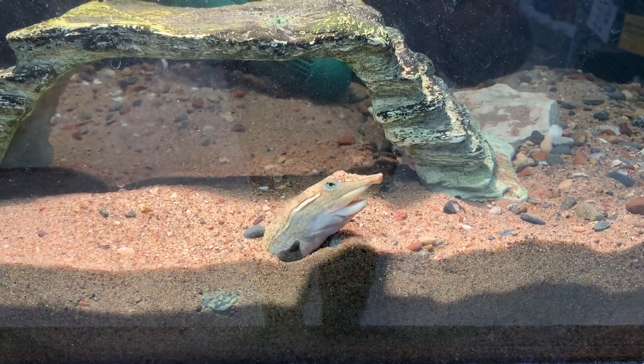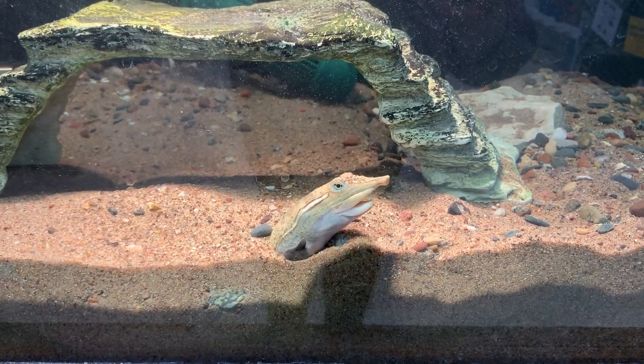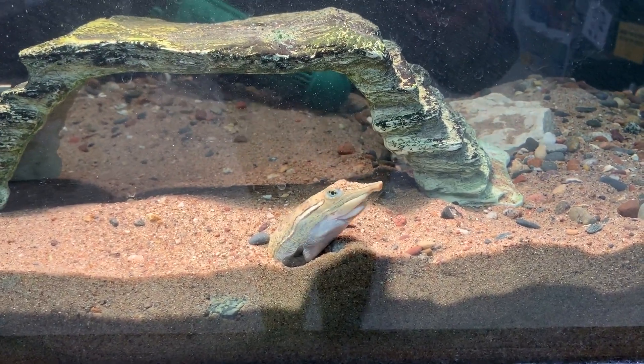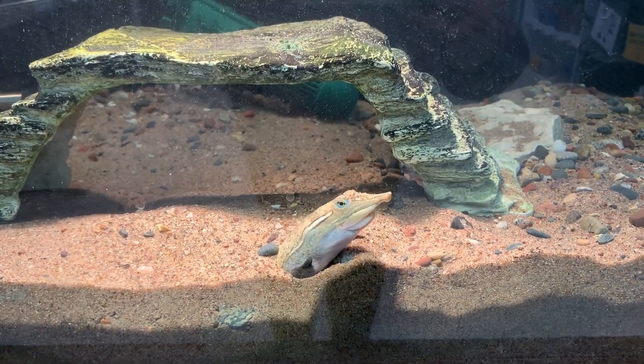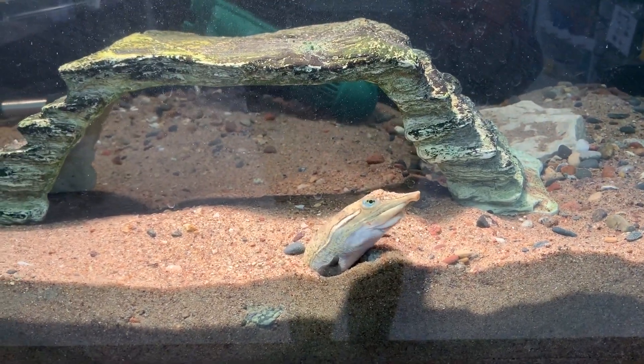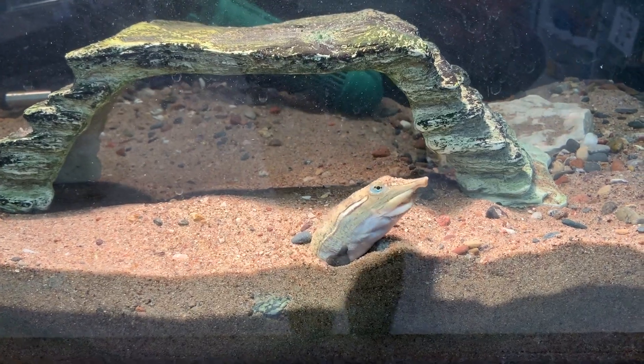Hi everybody, this is Amy from Nahant Marsh Education Center. I'm here at the Nature Center and I wanted to bring you a virtual visit today. This is Pancake, our spiny soft shell turtle, and she is doing a very unique behavior right now.